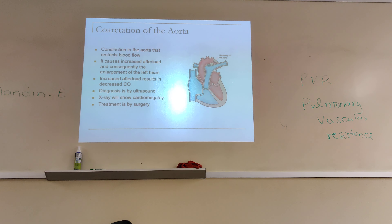Diagnosis is by ultrasound — you can see that the aorta is constricted. There will be cardiomegaly: because blood backs up, there will be hypertrophy of the left side. The cardiac shadow or silhouette will be greater than 50% of the cardiothoracic ratio. Treatment is surgery to dilate the constricted aorta to allow blood to flow with less resistance. Once that is done, the left heart doesn't have to pump against all that resistance.